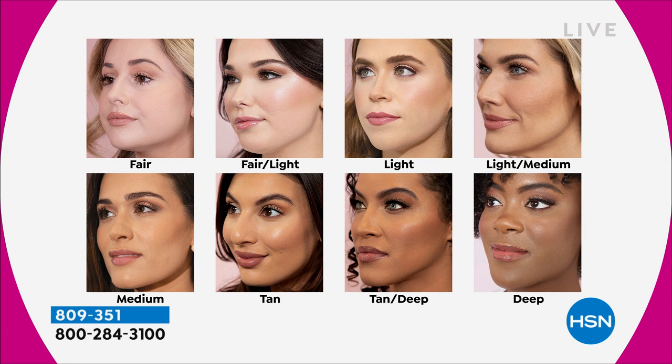Fair — you're porcelain, you burn, you're very pink. Fair light — a little warmer, still pretty pink in tone. Light — that's actually me: a little bit warmer, I freckle, I burn, maybe I tan by August. Light medium — a little bit warmer; a lot of my lights move up to light medium this time of year. Medium — obviously that's you, my gorgeous Amy. Tan is for my olive skin beauties. Tan deep has a tiny bit of red in it, and then deep.